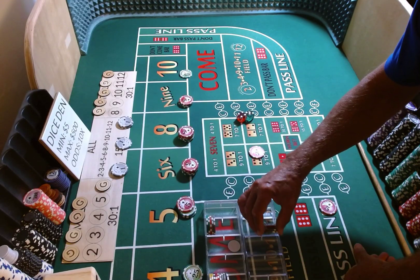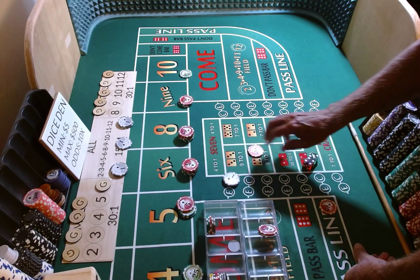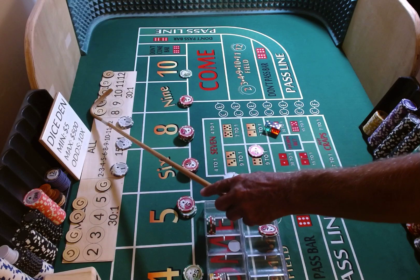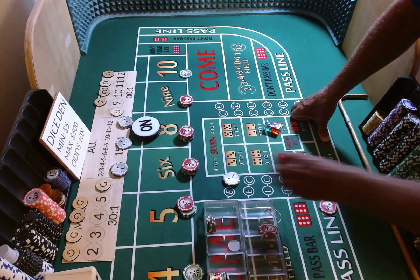We're going to come out with a $2 craps check. Hard ways are working, place bets are off. Come-out roll, 3-2-1-3 dice are out. 3-5-8 — 8 is our point. We're going to lose the hard 8 because it was working, and lose our craps check.